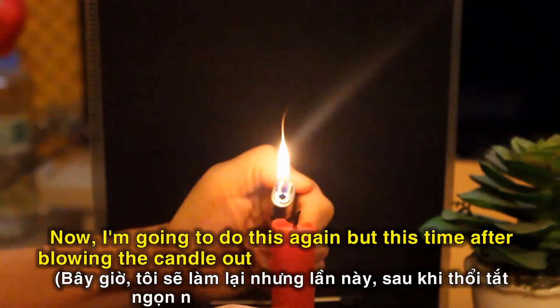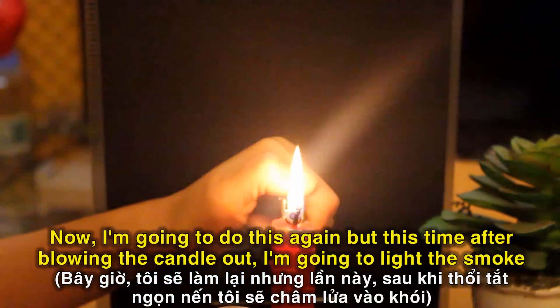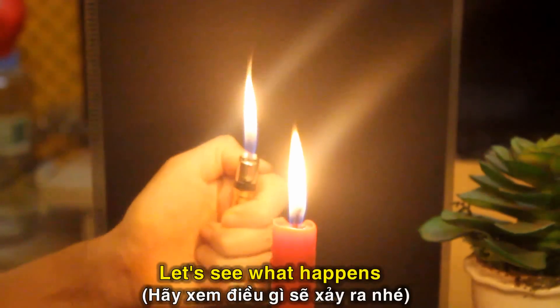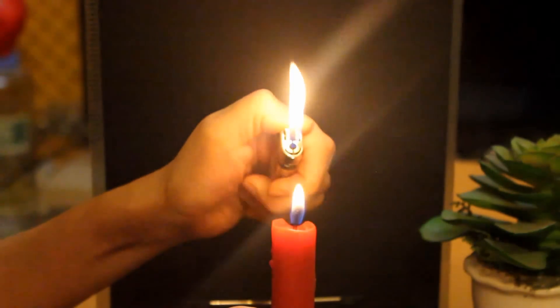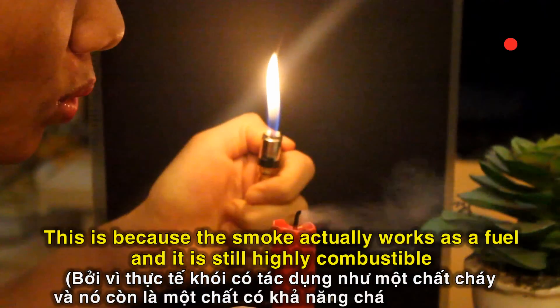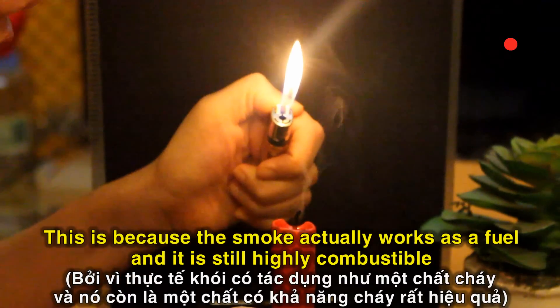Now I'm going to do this again, but this time after blowing the candle out, I'm going to light the smoke. Let's see what happens. Oh, the candle reignited! This is because the smoke actually works as a fuel and it is still highly combustible.